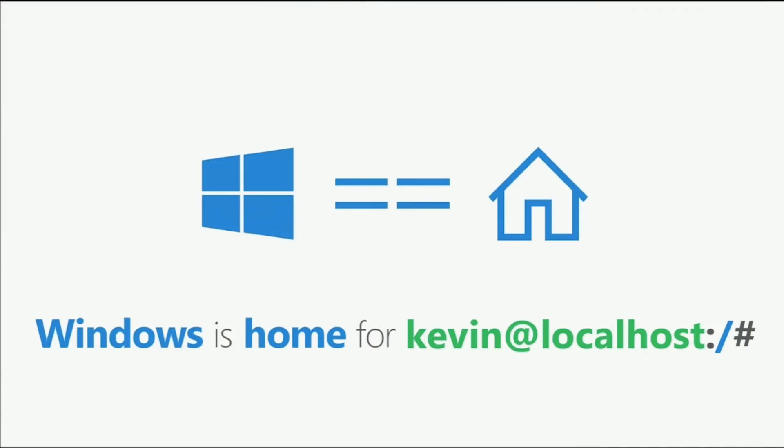as many of them have workflows which rely on open source command line tools, scripts, and frameworks. We're going to fix that so Windows can be your home.